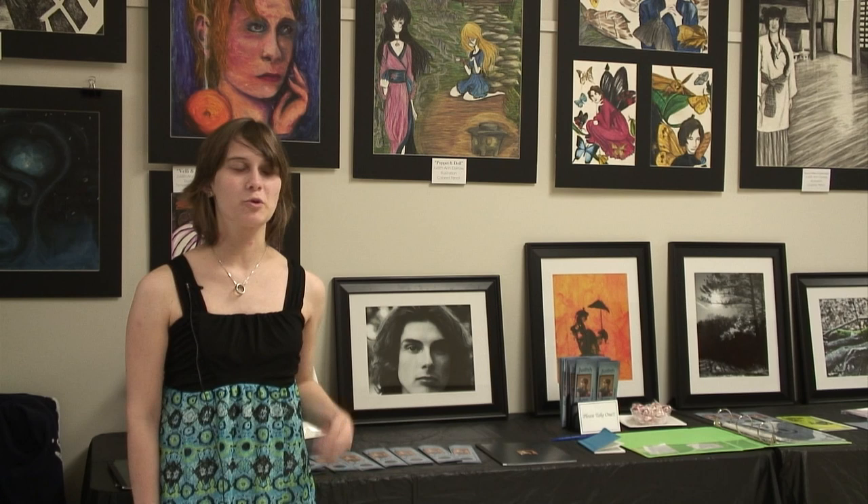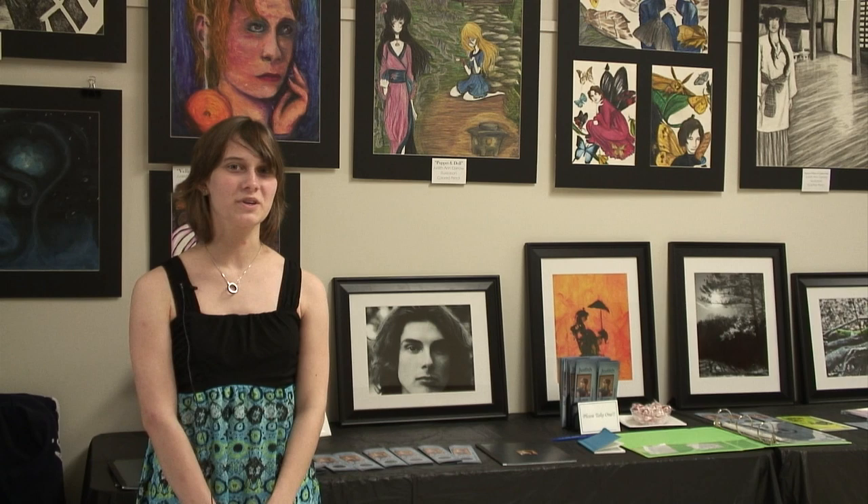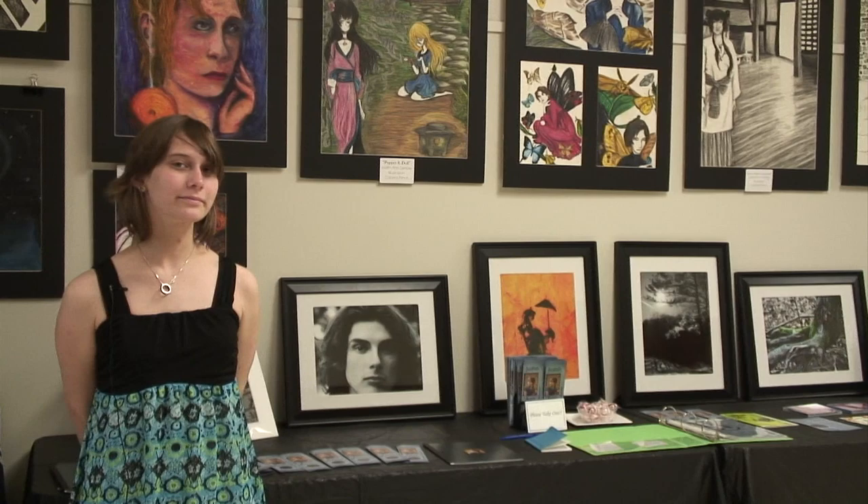My name is Judith Thero, and I'm in the Advertising and Graphic Design degree, and in the Portfolio class. This is the Portfolio Show of 2013, and this is my artwork.